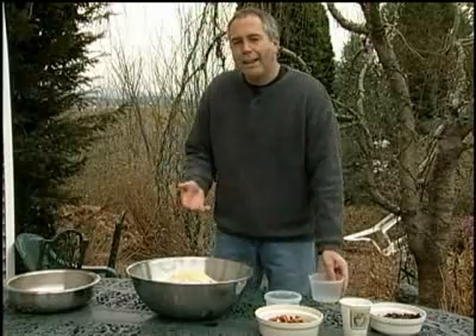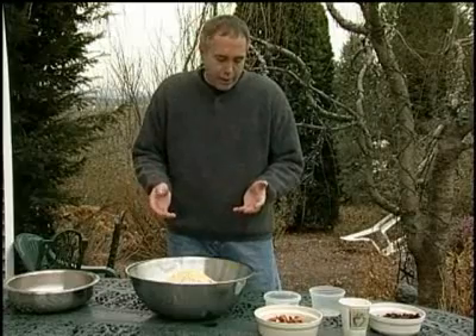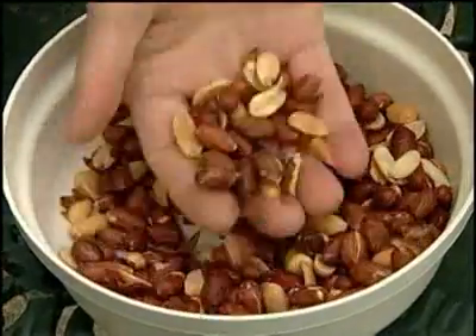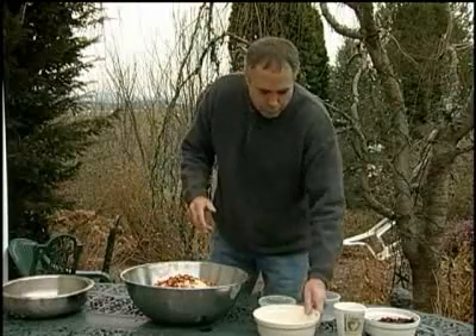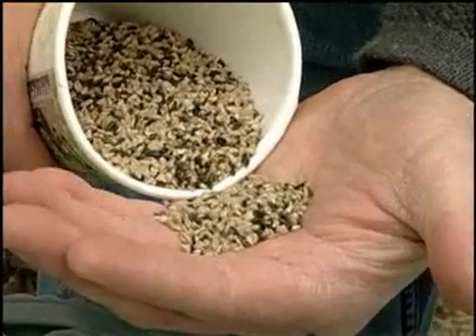You might want to add lettuce seed, or cabbage, or broccoli seed, or mustard seed. I even add teasel and lettuce. All of these things help attract a wide variety of birds. Poppy seed and sesame seed are just a few of the other ingredients. Then peanuts, sunflower chips, and thistle seed again.